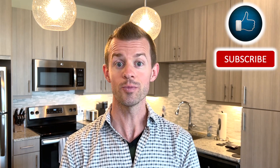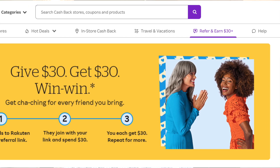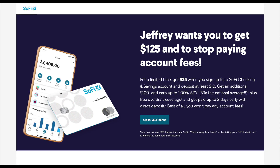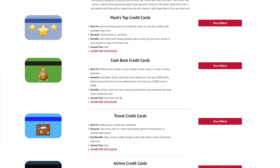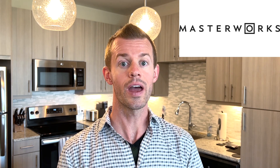If that sounds good to you, do me a quick favor and click on the like and subscribe button down below. Also check out the links down below in the description area to earn some more cash back when you shop online through Rakuten, to get $25 when you open a SoFi checking and savings account and deposit just $10 or more, and to view my all new site with some great credit card offers. I'd also like to thank Masterworks for sponsoring today's video, and we'll talk more about them in a few moments. But first, we've got to talk about some Schwab stuff.